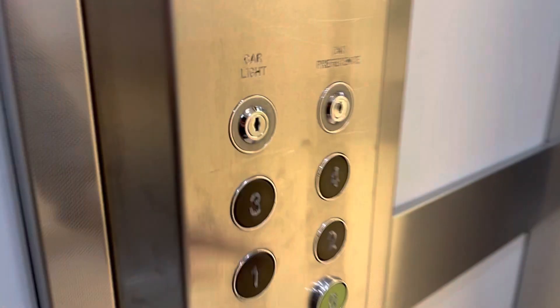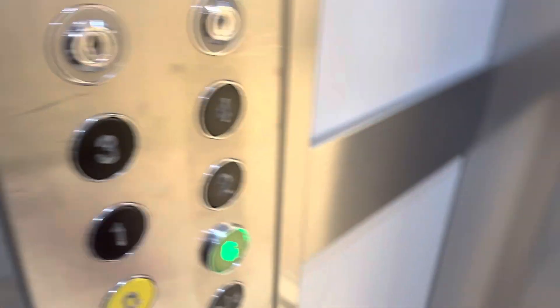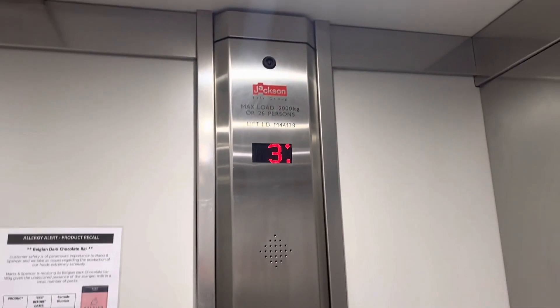Going down. Please mind the doors. Doors closing. Going down. Is this really slow?